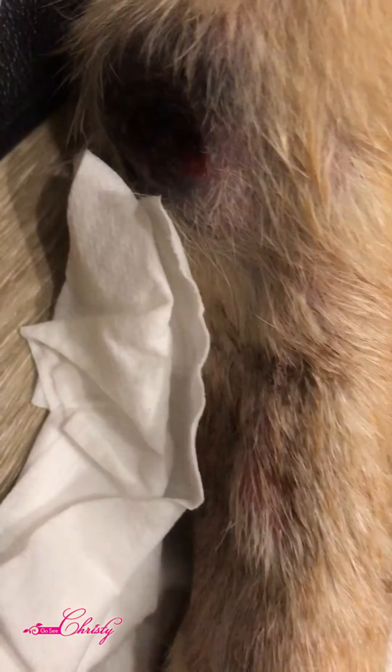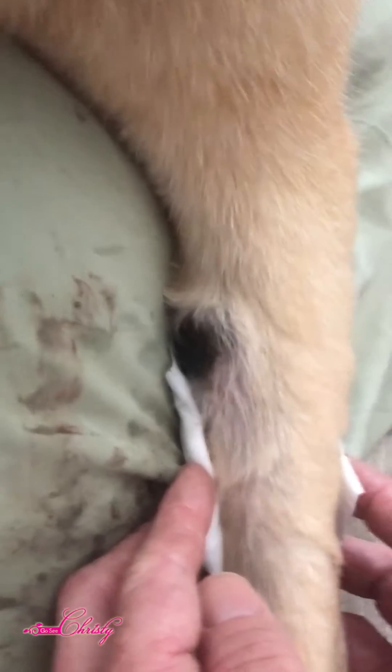So this is what the skin cancer looks like specifically for Mojo. If your dog has an unusual growth, first of all don't wait — get your dog to the vet immediately, as soon as possible. I'm going to show you what this looks like for Mojo.